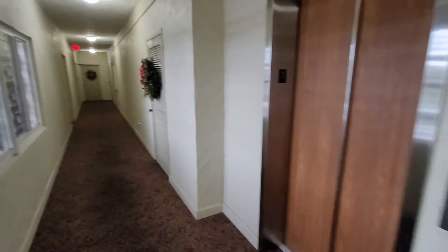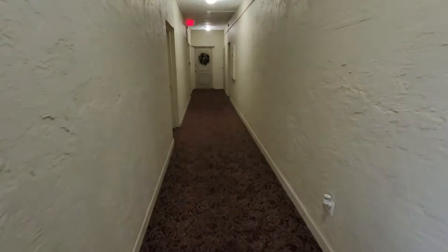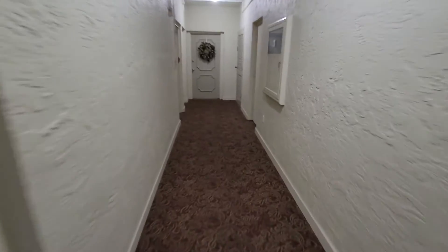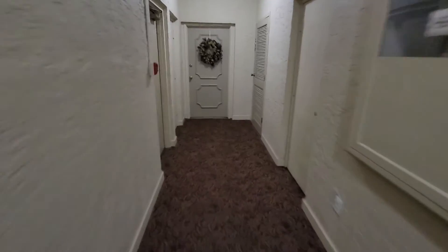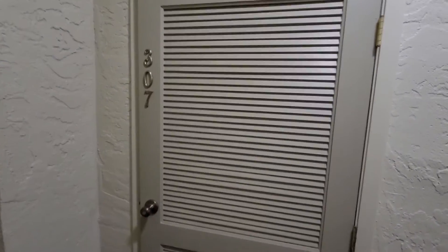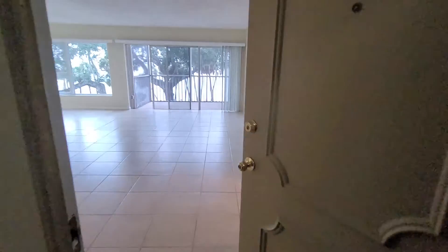From the elevator you just walk to the right. Just FYI, there is talk about redoing these hallways, but that has to be approved through at least two-thirds of the owners. Here's your door — you have two doors. This is almost like a little screen door, and then you have your main door to the unit.